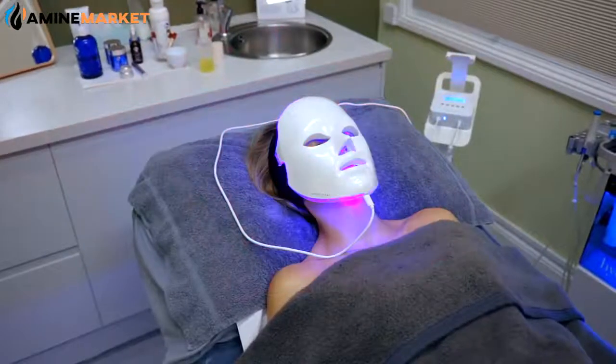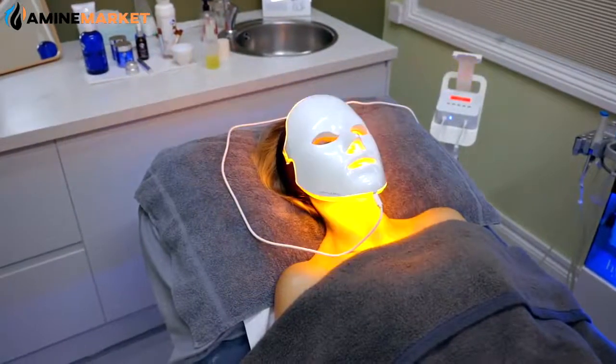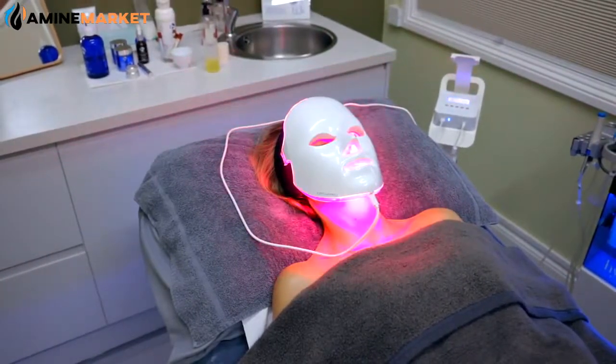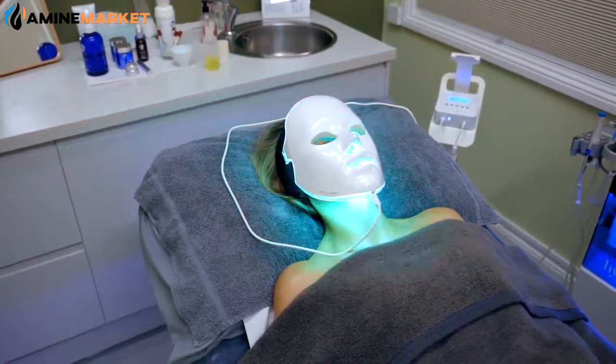We have infrared light, so we can target the skin and stimulate collagen. We can use a blue light, which targets the microorganisms that live on the skin, such as bacteria, as we find sometimes in acne.